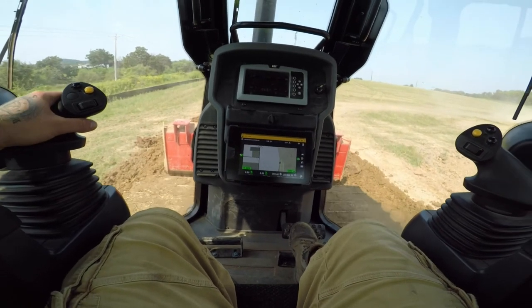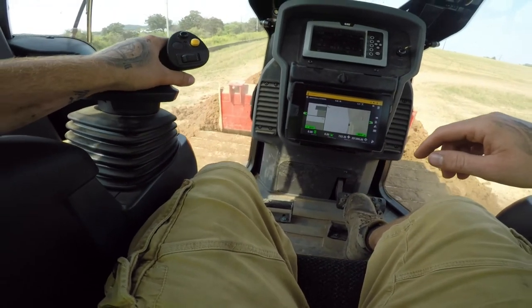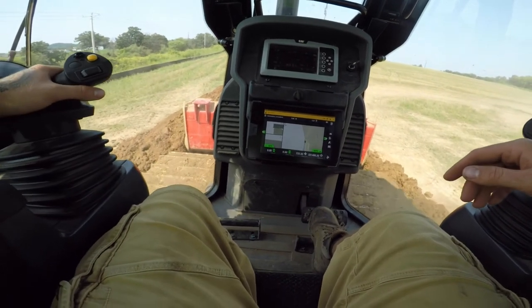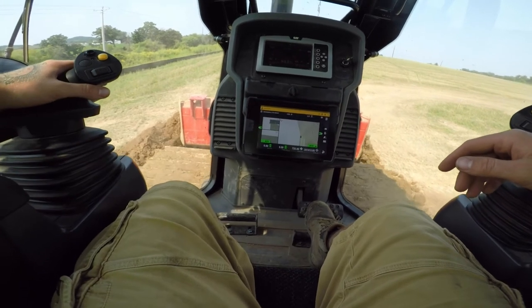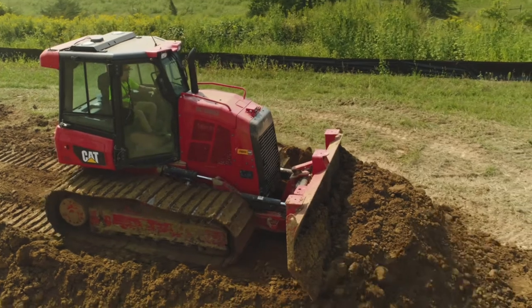We'll just turn the autos on, we'll follow our line, keep an eye on our dozer there. This thing's going to start carrying material. We'll get a little bit closer to that line and just go nice and slow — the other truck driver's not here, so we're not in a super big rush.